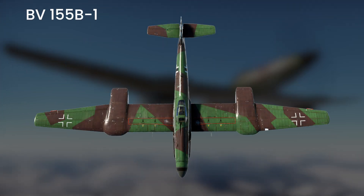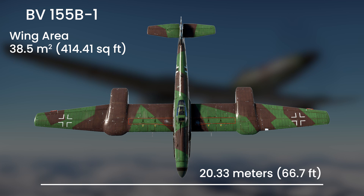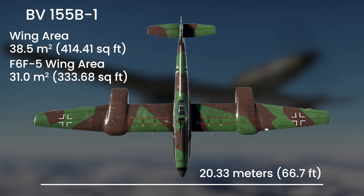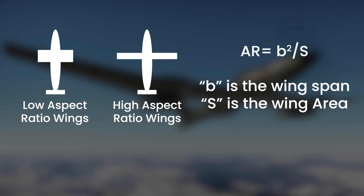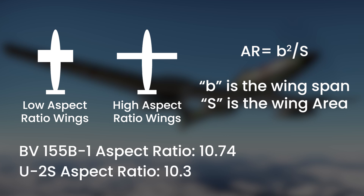Looking at the BV-155's overall shape, we can quickly see that the Germans were on the right track. It had elongated wings with a span of 20.33 meters and a wing area of 38.5 square meters. As a term of comparison, the American F6F Hellcat, known for its exceptionally large wings, had a wing area of 31 square meters — 7.5 less than the BV-155. These wings also had a very high aspect ratio. Dividing the square of the wingspan by the wing area gives a ratio of 10.74 — a very high number, especially for a fighter. The American U-2's airframe would be another good example of a very high-reaching aircraft with high aspect ratio wings, at a ratio of 10.3, very similar to that of the BV-155.